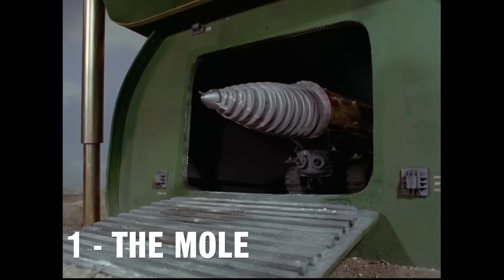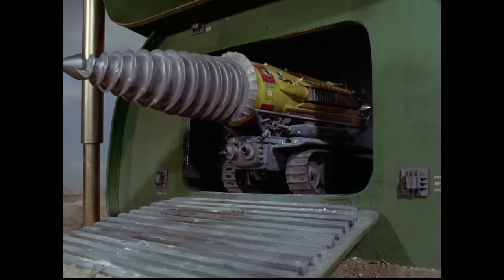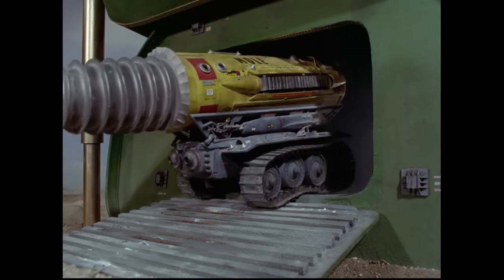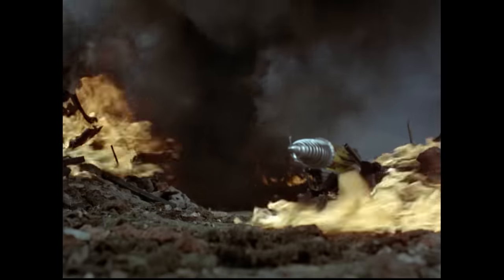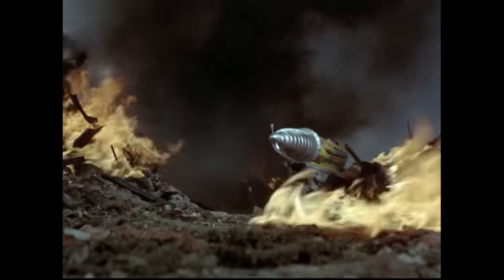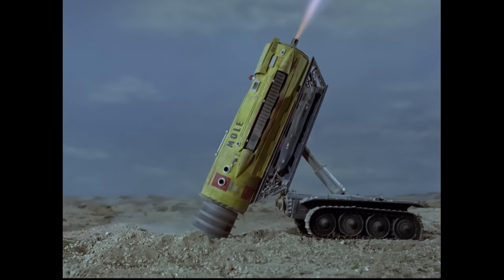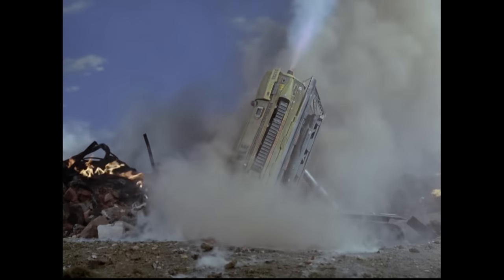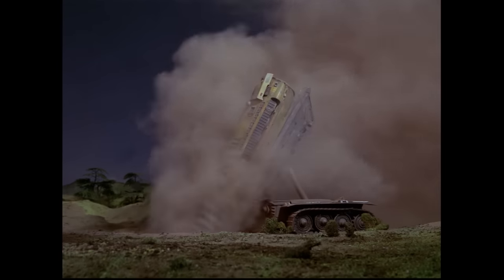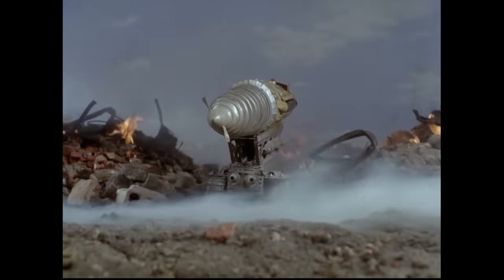Number 1: The Mole. The Mole is International Rescue's flagship pod vehicle. Instantly recognizable, this huge drilling machine has been used on three separate occasions during the course of the series. The combination of a high-density metal drill bit and a powerful jet engine make the Mole a force to be reckoned with. Whether it's drilling into a flaming pit in Pit of Peril, drilling into some flaming rubble in City of Fire, or drilling into a flaming building in The Duchess Assignment, it's pretty obvious that the Mole has no issues with drilling or with fire.